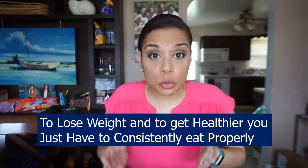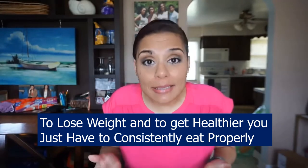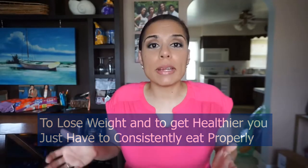Tip number three: no cheats for at least the first 90 days. One of the things the keto diet has taught me is that to lose weight and get healthier you just have to consistently eat properly, that's it. In regular diet culture we've gotten so used to eating well during the week and then going on a two-day binge on the weekend, starting all over on Monday, and going crazy by Saturday and Sunday again.